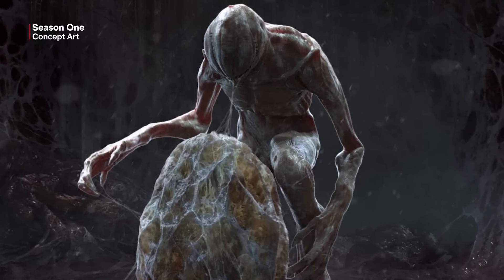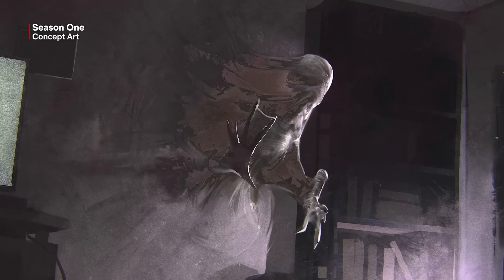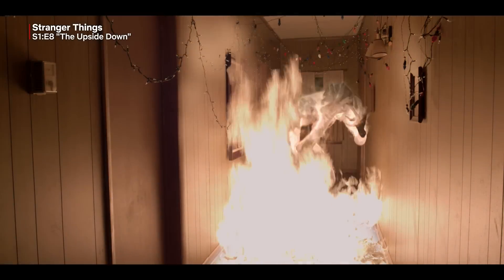We knew he was going to come from this other dimension. We knew he was going to be humanoid. Why we wanted him to have a kind of human look is because in season one we wanted to be able to shoot a man in a suit — we wanted to be able to do it practically. We were very limited in season one in terms of how much we could show him, how to keep him in shadow. There were a few CG shots, like when he burst out of the wall. We did try them practically, but it would have been Mystery Science Theater kind of quality.